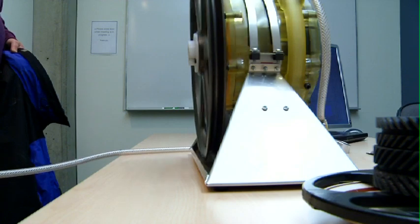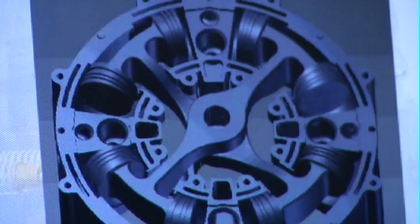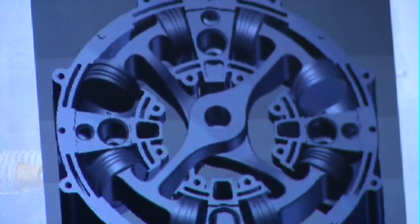It could be a gasoline engine or it could be a diesel engine — there are lots of different configurations. It could even be a steam engine; it's just a piston system. The 1.4 liter engine we're talking about would produce 100 to 150 horsepower.